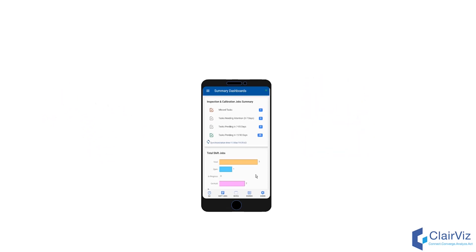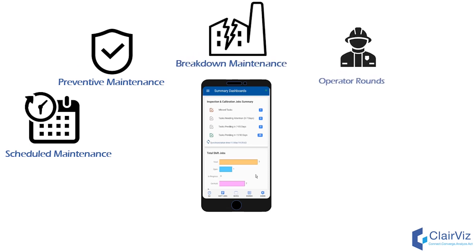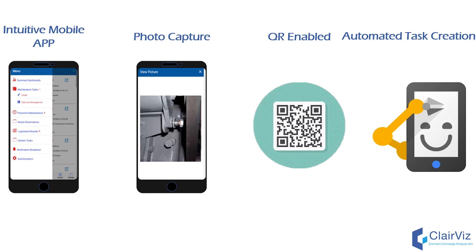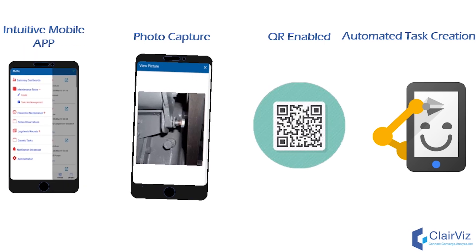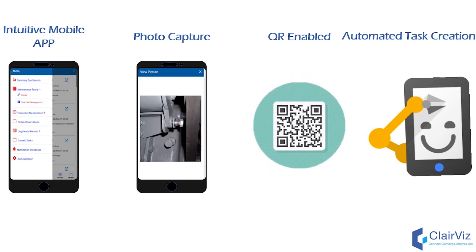With DOMS you can easily perform tasks like scheduled, preventive, and breakdown maintenance, operator rounds and task management. DOMS is available in the form of an intuitive mobile app. You can capture images of the equipment — it's QR enabled and can automatically create tasks from checklists.